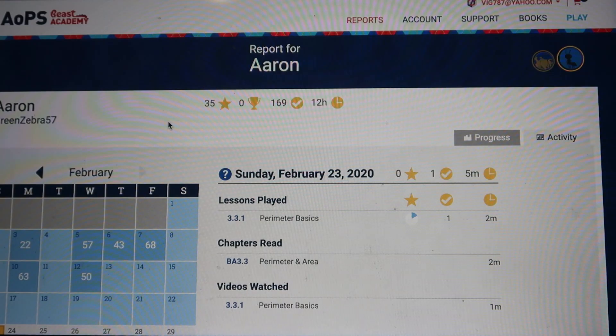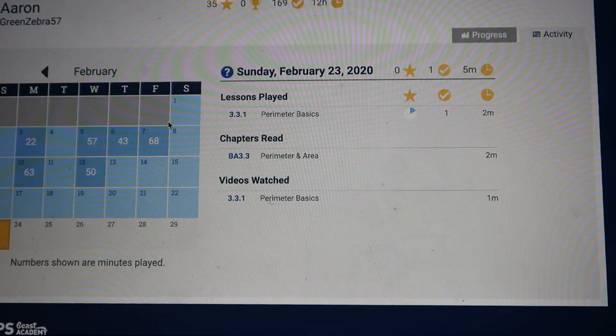I hope you guys enjoyed that. We really love Beast Academy. I'll post the link in the description below for you guys to check out. Thank you guys so much for watching, and I'll see you next time.